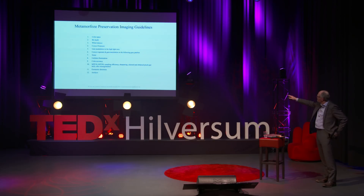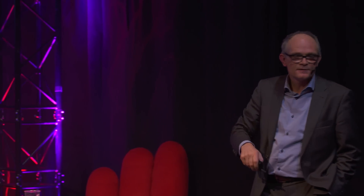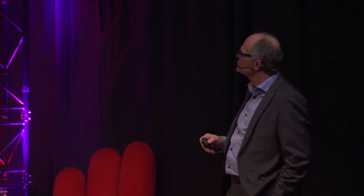Number 12 in the guidelines is about artifacts — unpredictable errors which now and then show up. I'm going to show you some artifacts.